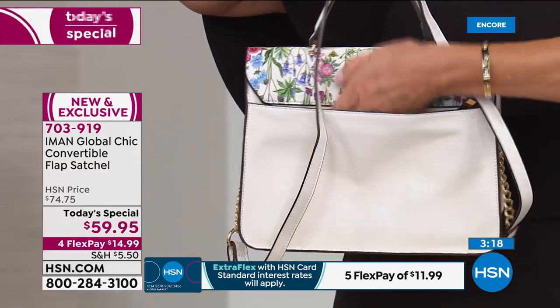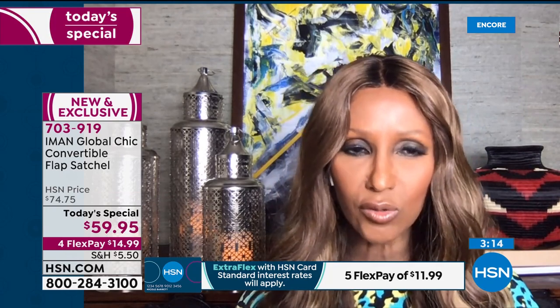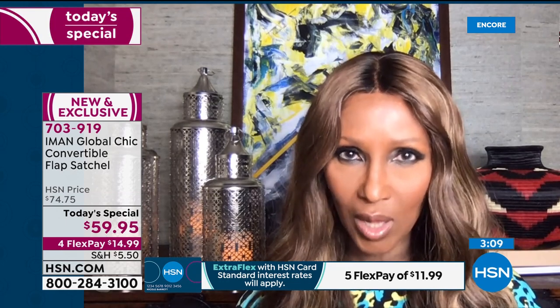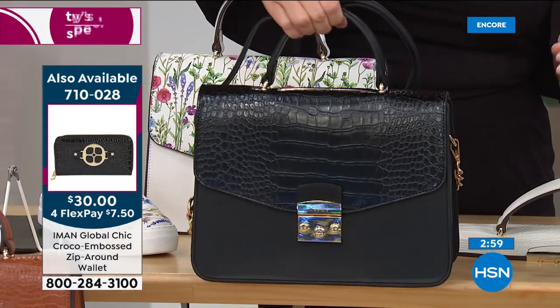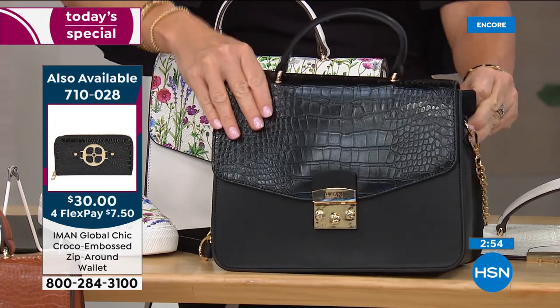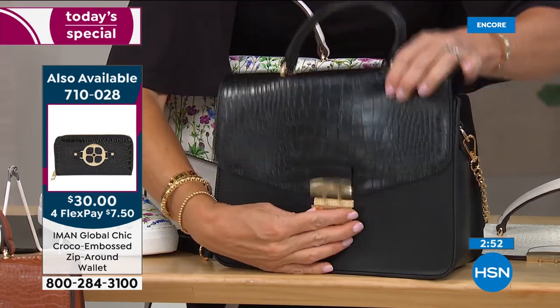It's seamless—all the leather is one piece, so there are no seams cutting through. Everything is clean and really well structured. Every detail was thought about. And then the price point—it's affordable luxury. You get the best of both worlds: great design and two bags in one for that price.